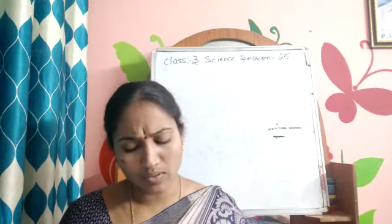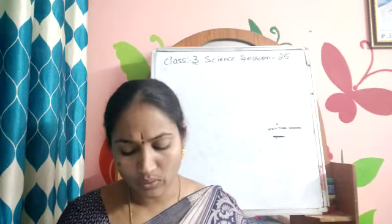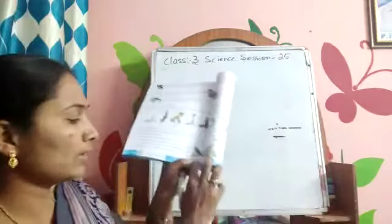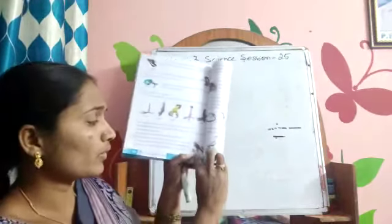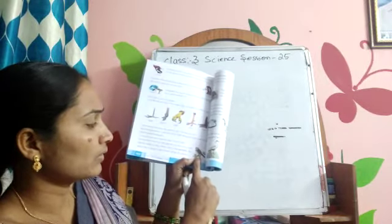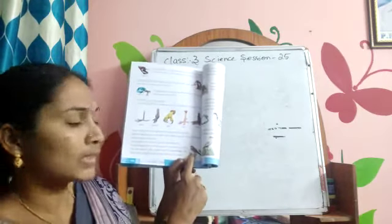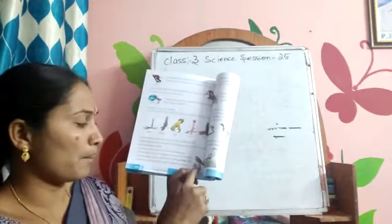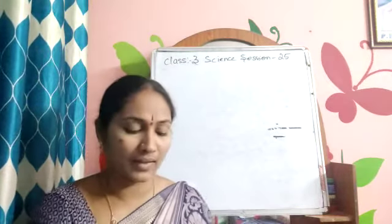Let us learn how some birds use their feet and claws. Perching birds like crows and sparrows use their toes to hold on to the branch of a tree. You can look at sparrows around your houses — they have feet and claws. These are called claws and this is called feet. These are called perching birds; they are holding the branch to stand on it.